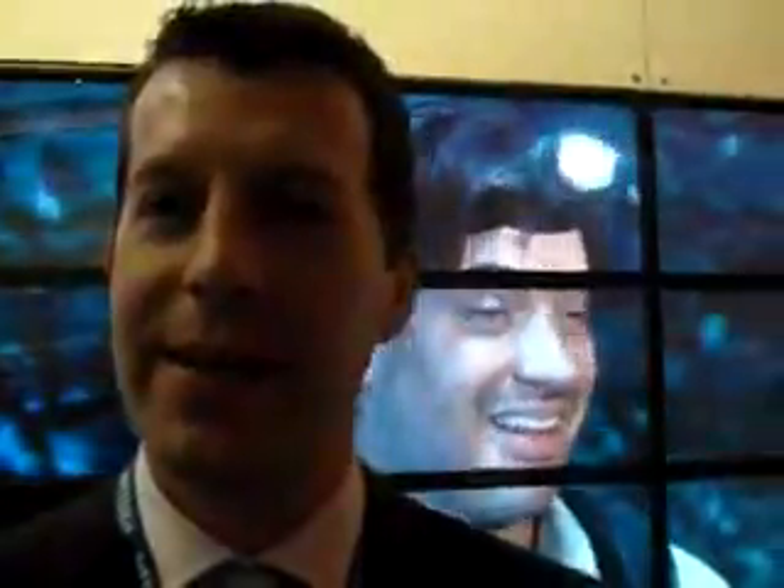This is Bjorn from Philips. Can you tell us about Wow VX? Sure, well we're here at the Philips booth at CES and what we're looking at is our new 3D technology called Wow VX. You're looking at three versions of 3D displays and basically it's seeing 3D without having to wear glasses.